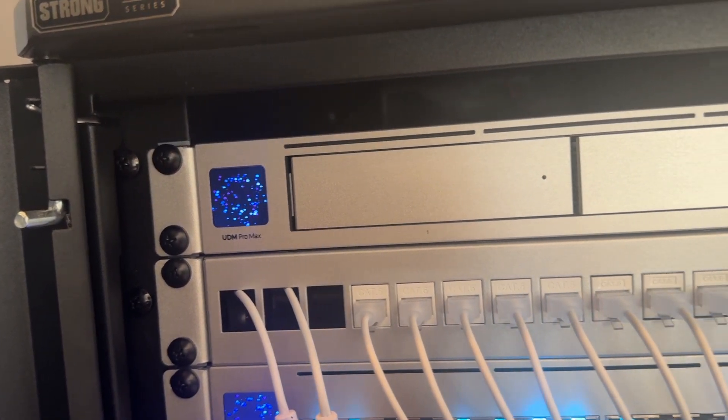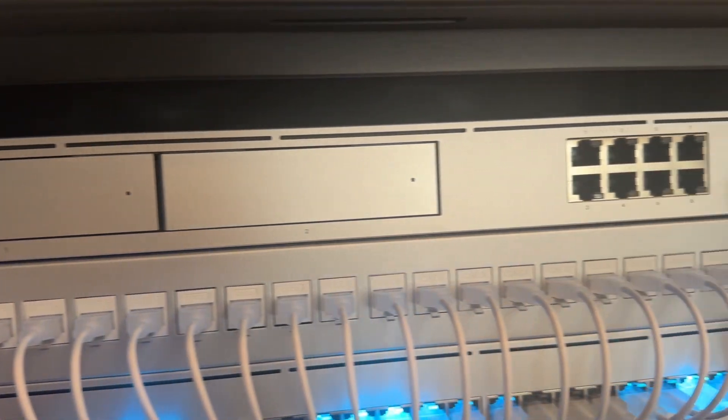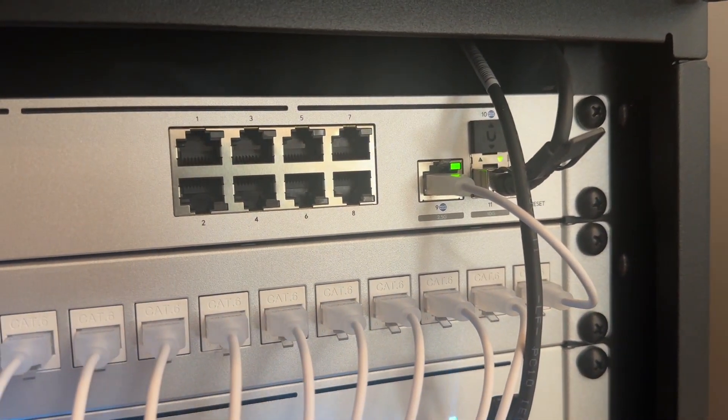Let's talk about some of the products Ubiquiti sent us, starting with the router: the UDM Pro Max. We typically install a lot of UDM Pros, but we were very excited to see the Pro Max come through. The UDM Pro Max is a 10 gig cloud gateway supporting 200 unified devices and 2,000+ clients, with 5 gigabit ISP routing and redundant NVR storage with two built-in hard drive slots. Ports include one 10 gig SFP port, eight gigabit RJ45 ports, one 2.5 gig RJ45 port, and two 3.5-inch hard drive bays.